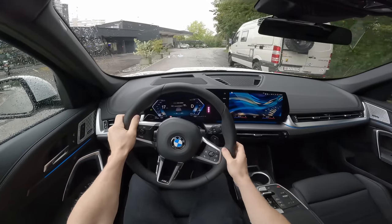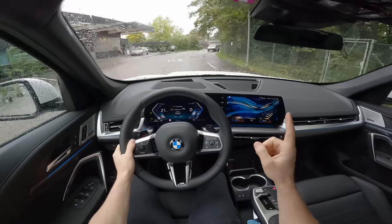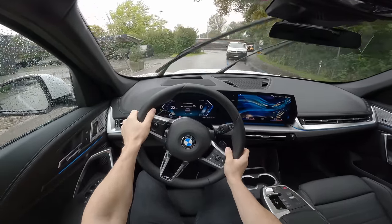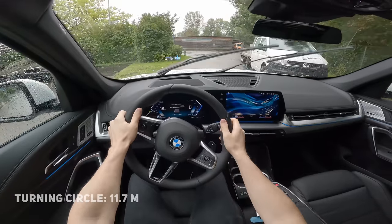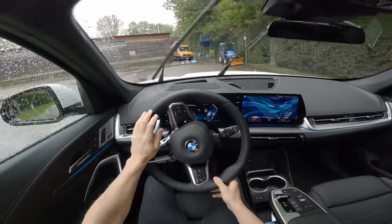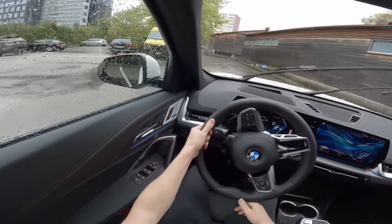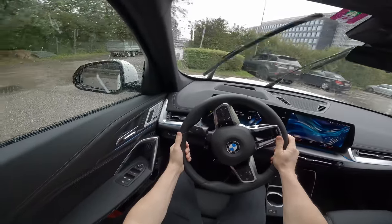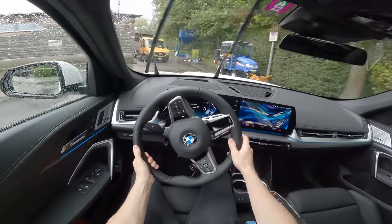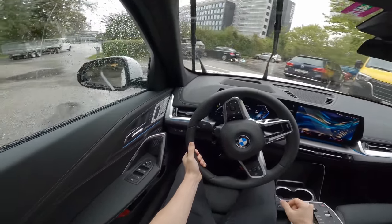Ground clearance is pretty high, so you can go over bumps easily. This X1 xDrive 23d puts out 210 horsepower and 400 Newton-meters of torque. The drag coefficient is 0.27 and the turning radius is 11.4 meters. Actually this new BMW X1 is bigger than the previous version and quite close to the X3.